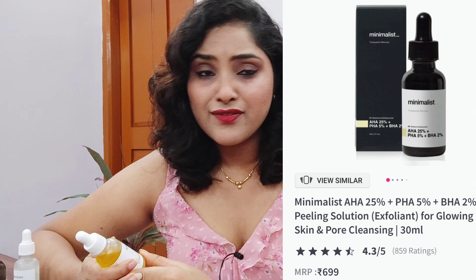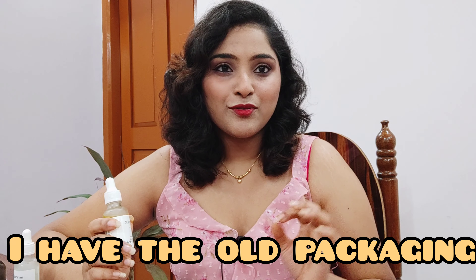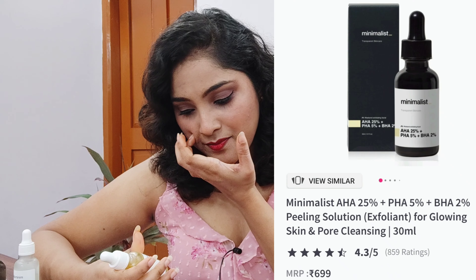Moving on to product number two — the Minimalist AHA PHA Exfoliating Serum. This is a weekend exfoliating serum. I've been really into physical exfoliators — scrubs — for quite a long time and I do still enjoy them. But I wanted to try this chemical exfoliator from Minimalist after seeing a lot of people use it, and I was really intrigued by it.